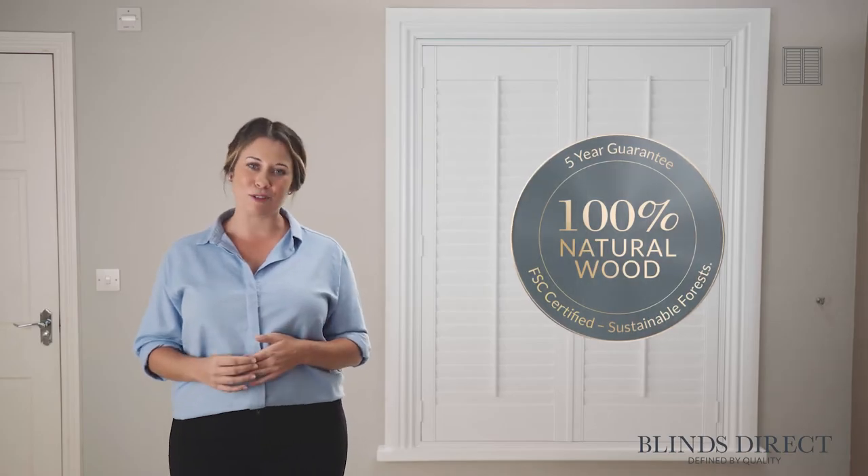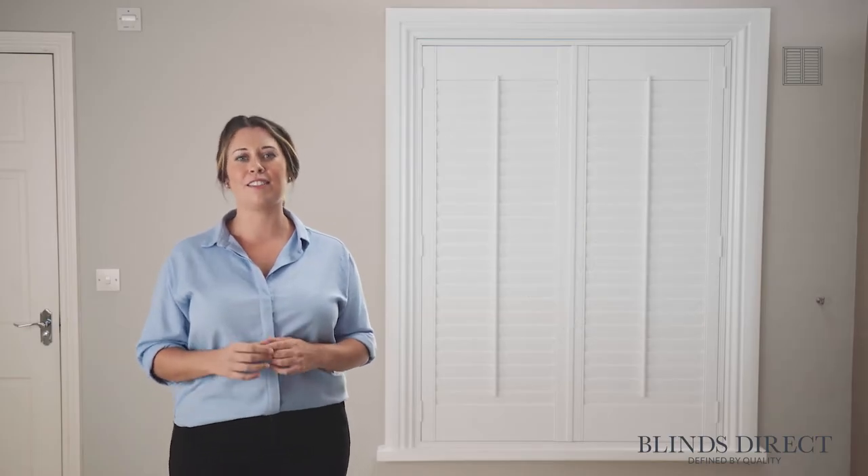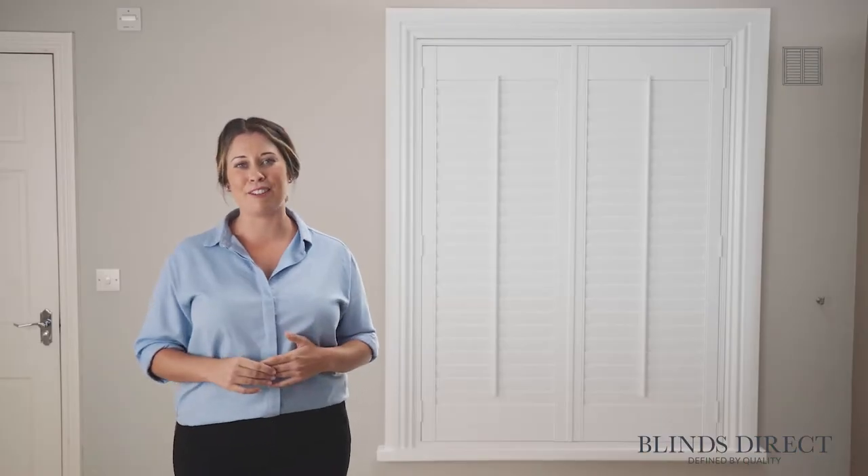Crafted from high-quality hardwood, known for its durability and resilience, our wooden shutters are made from 100% natural wood, which has been sourced from ecologically managed and FSC certified sustainable forests. Our dedicated team take real pride to ensure that all our products are finished to the highest of standards and are made from the best quality materials.